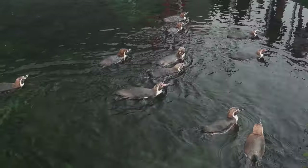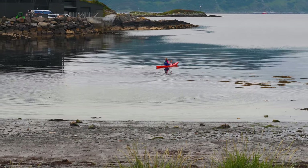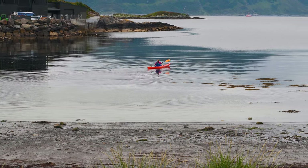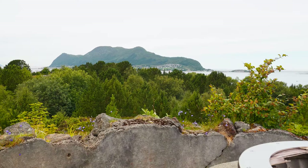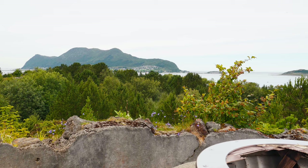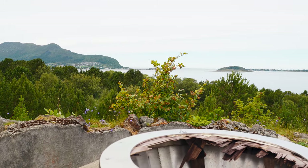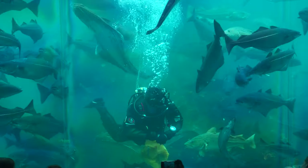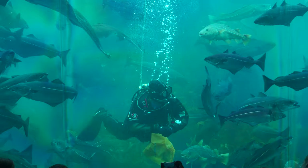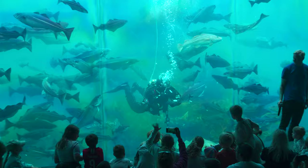Whether you're exploring the wonders of Atlanterhavsparken or taking in the natural beauty of Tuenese, this area has something special to offer for all. Thank you for joining me on this adventure — don't forget to like, comment, and subscribe for more travel guides. As a start, why don't you check out my video on the Sunnmøre Museum, an exciting open-air museum well worth the visit.